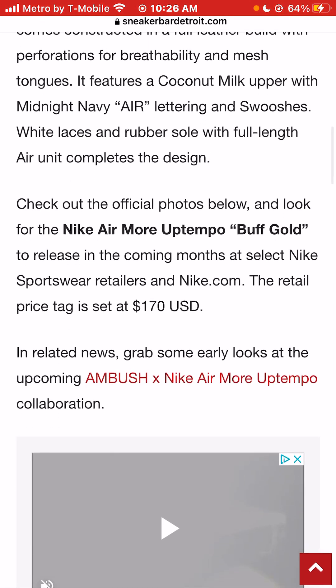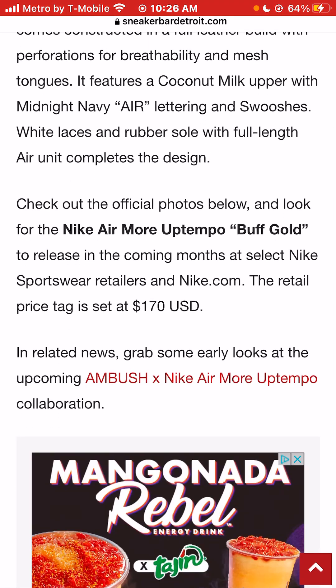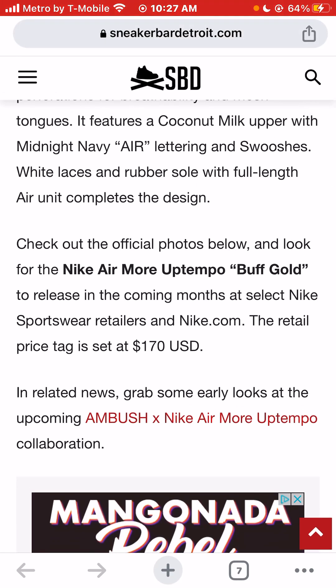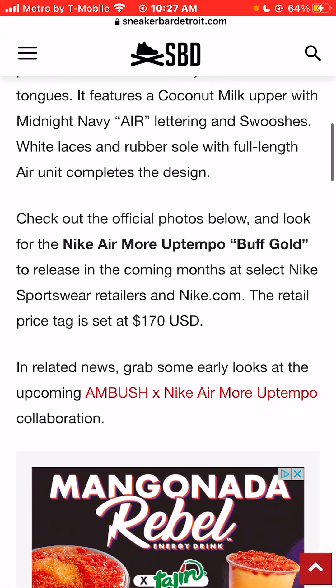Check out the official photos below and look for the Nike Air Morph Temple — Buff Gold? What? That's the name of this? Why is it called Buff Gold? That can't be the name. That doesn't make any sense. To release in coming months in stores at select Nike Sportswear retailers and online at Nike.com.